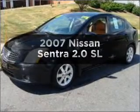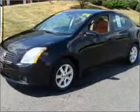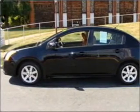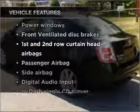Imagine yourself in this 2007 Nissan Sentra. This is the set of wheels you've been looking for, with an efficient four-cylinder engine connected to a smooth-shifting automatic transmission. Plus, enjoy these notable features that are included in this vehicle.